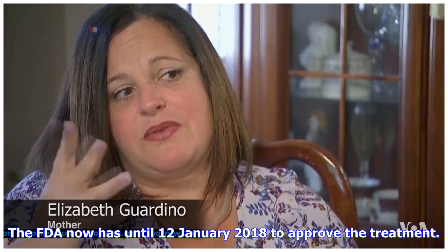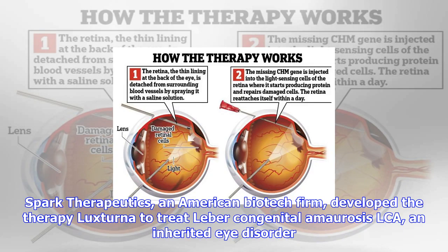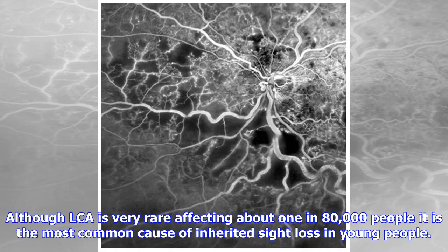Spark Therapeutics, an American biotech firm, developed the therapy Luxturna to treat Leber congenital amaurosis (LCA), an inherited eye disorder. Although LCA is very rare, affecting about 1 in 80,000 people, it is the most common cause of inherited sight loss in young people.